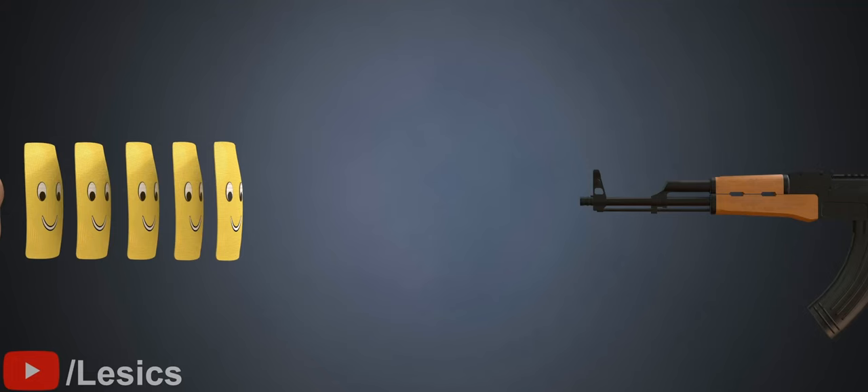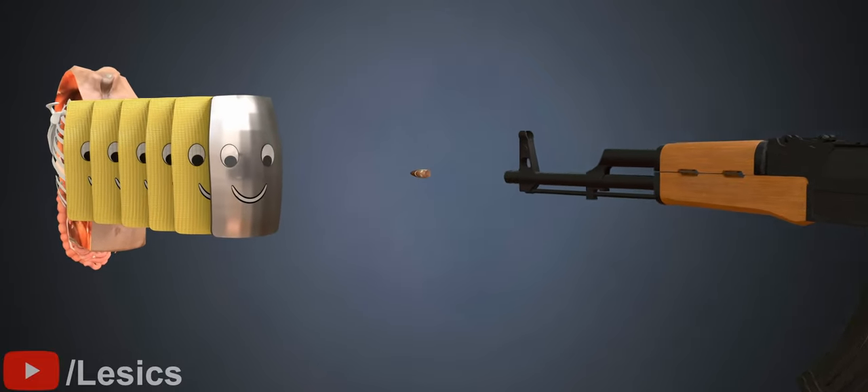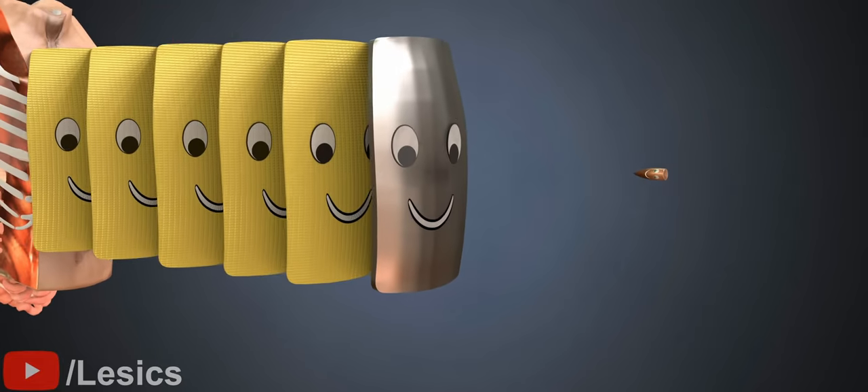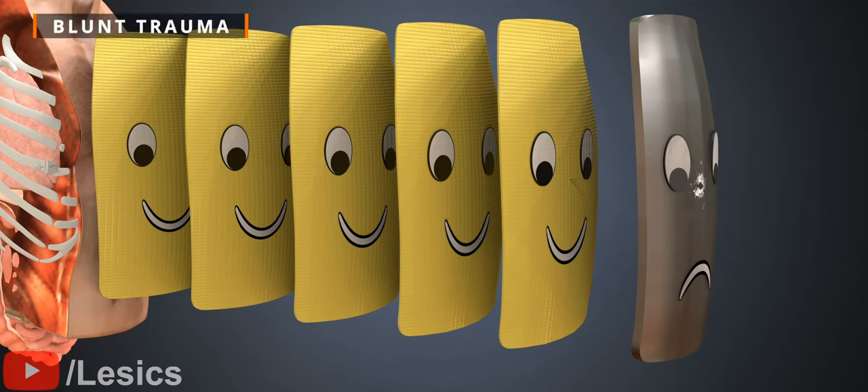You might be wondering why we can't add a steel plate instead of ceramic — this looks like a super-efficient design. The bullet isn't even penetrating. However, it can cause blunt trauma: an injury where you look fine from the outside, but your internal organs are damaged.